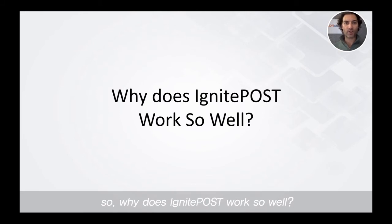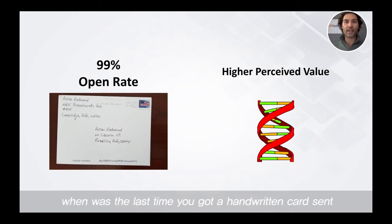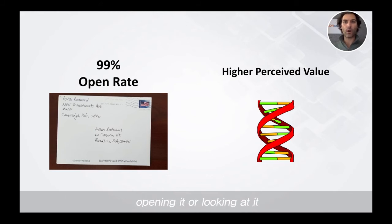Why does Ignite Post work so well? A couple of things. Number one, we boast a 99% open rate. When was the last time you got a handwritten card sent directly to your door or your office and you threw it away without even opening it or looking at it? It almost never happens. So right off the bat, 99% of the time someone is at least going to put eyeballs on whatever it is you sent them, which is most of the battle.